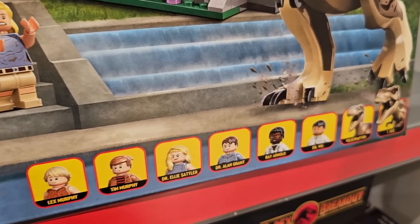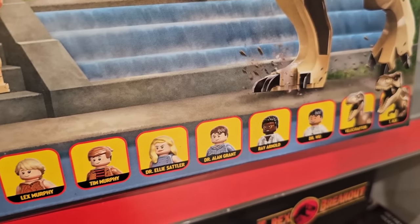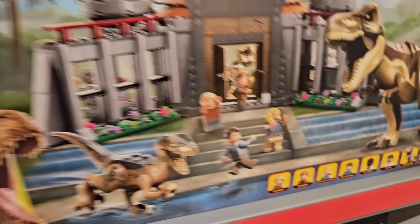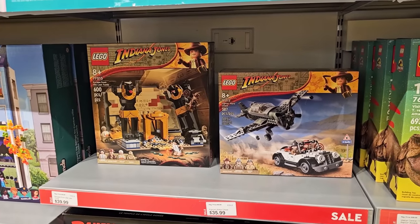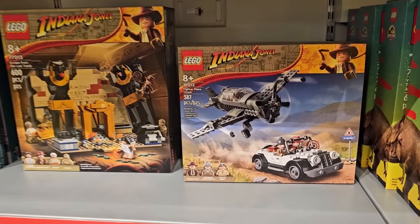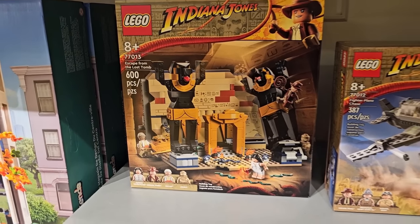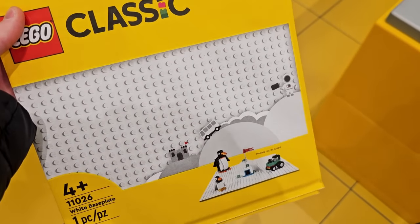The figures include Dr. Wu, Ray Arnold, Dr. Alan Grant, Ellie Sattler, Tim, and Lex. Beside that they've got some of the Indiana Jones sets on sale as well — the fighter plane chase and the Escape from the Lost Tomb.